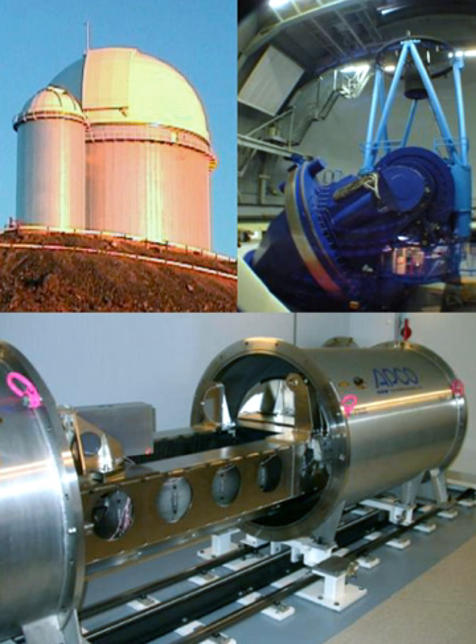It is a second-generation radial velocity spectrograph, based on experience with the ELODIE and CORALIE instruments.